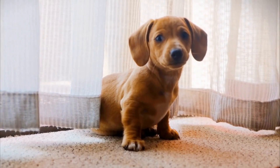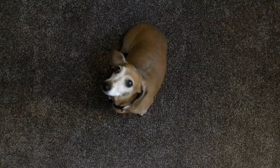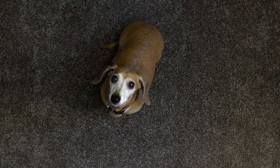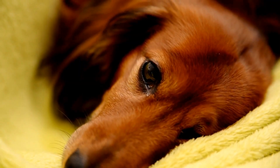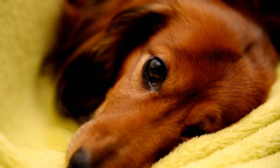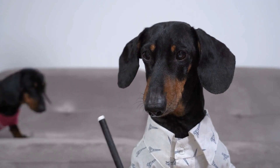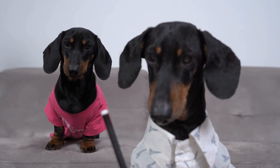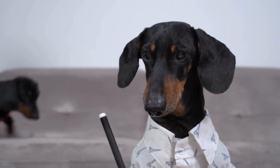Temperament is another crucial factor to keep in mind when selecting a dachshund. Some dachshunds may be more reserved, while others are outgoing and boisterous. It is essential to spend time with the dog before bringing them home to see if their personality aligns with your own. Dachshunds can be prone to separation anxiety, so if you work long hours or travel frequently, it is crucial to choose a type of dachshund that can handle being alone for extended periods.